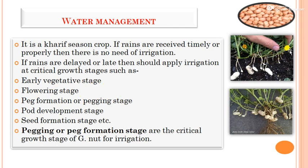After flowering and pollination, the process of peg formation or pegging occurs. The peg is an initially hair-like stalk structure. The ovary at the dome shape pushes the gynophore towards the earth. Once the pegs enter the soil vertically, they take a horizontal position and form pods. Peg formation or pegging is the most critical growth stage of groundnut for irrigation. This is followed by pod formation, seed formation stages.